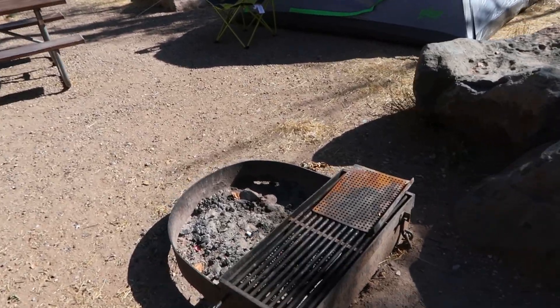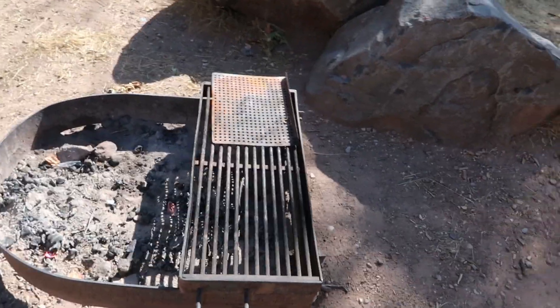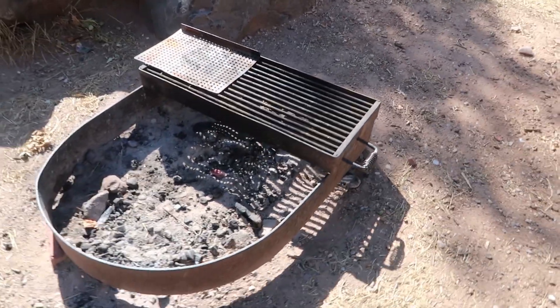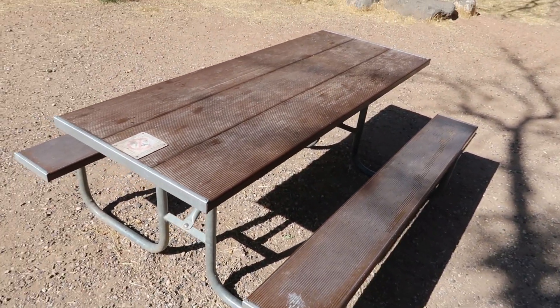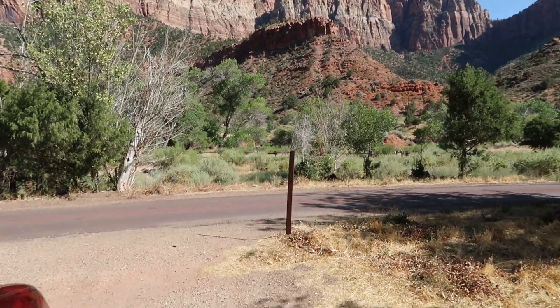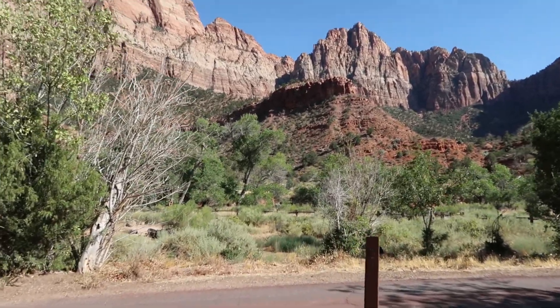The sites come equipped with a fire ring and an attached grill, which I will be making use of on this trip. We'll check out how it operates later. Looks like most sites also come equipped with a little picnic table too. So this is basically my driveway and front yard — this is the view I'm going to get to wake up to for the next couple mornings.